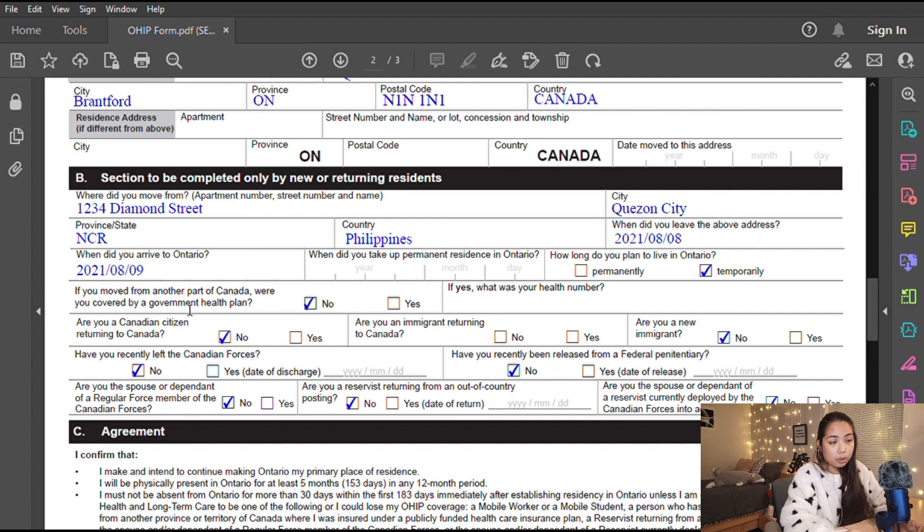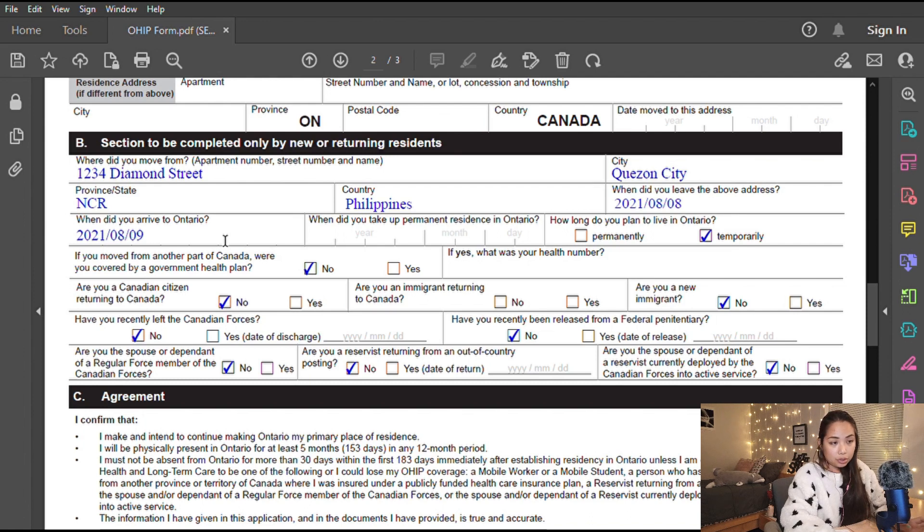Section B is to be completed only by new or returning residents. I was filling out my previous Kitchener address, but realized the questions — 'when did you leave the above address' and 'when did you arrive in Ontario' — were asking for my address before moving to Ontario. So I entered my Philippine address, the date I left, and the date I arrived in Ontario, plus how long I plan to live here.